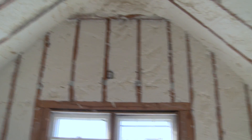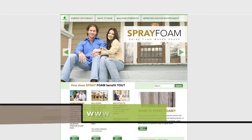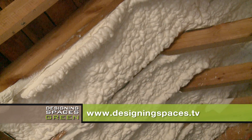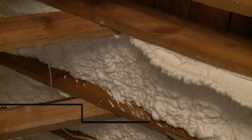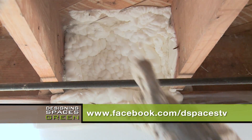For a better understanding of spray foam insulation and its benefits, visit the website whysprayfoam.org. There will be a link to that website at designingspaces.tv in the Think Green section, where you can review this portion of the show again by simply clicking on the appropriate video. Join the conversation at Facebook.com/dspacestv.